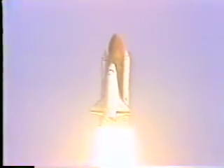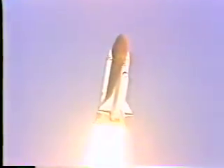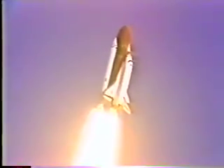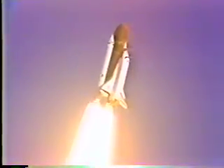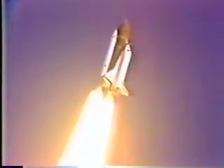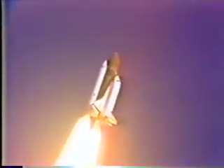Roll in. Roger, roll. Mission control confirms roll maneuver. Standing by to throttle down to 65% to begin passing through the period of maximum aerodynamic pressure. Throttling down in a two-step fashion, first 84%, then to 65%. Throttling down confirmed. Forty-five seconds.